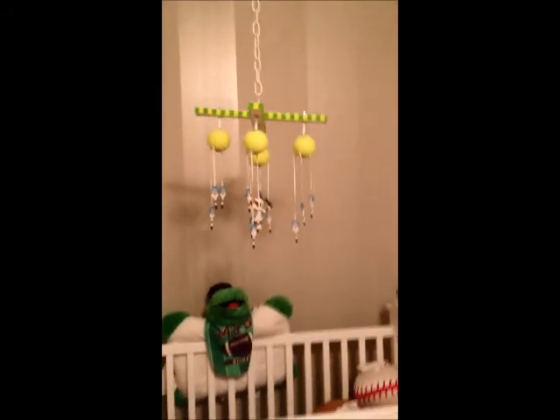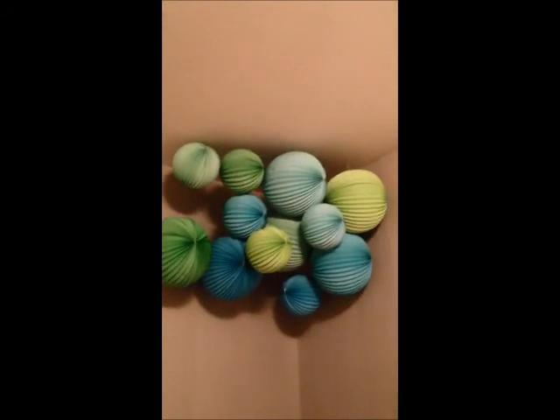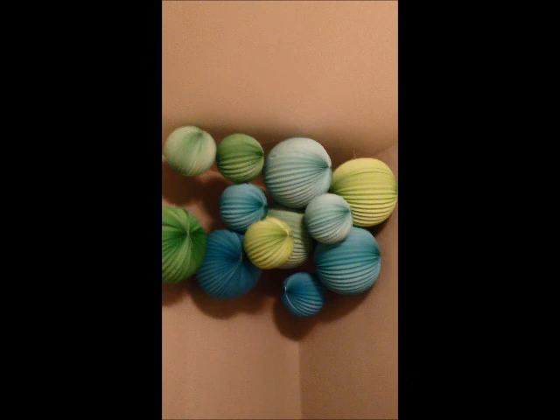We have this beautiful tennis mobile that a friend of mine made for me. I love this wonderful idea of putting up these bubbles in the corner. My son loves to stare at it and it keeps him distracted while I change his diaper.